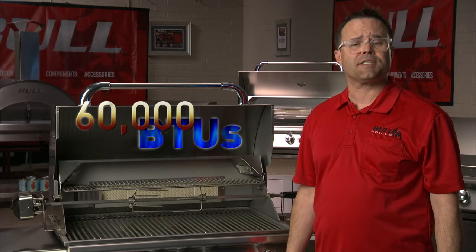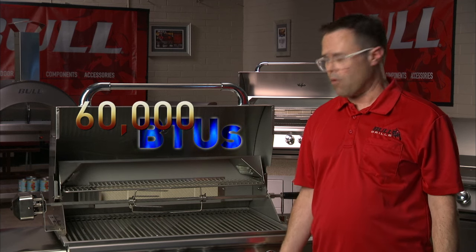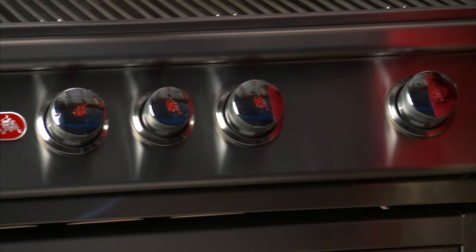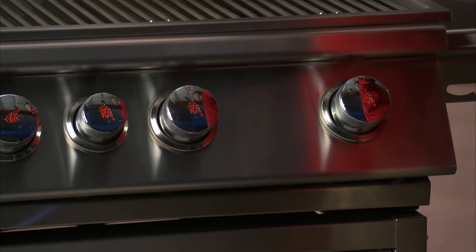The Angus delivers an impressive 60,000 BTUs of power with a dedicated friction-based ignition system on each of its solid cast stainless steel bar burners.